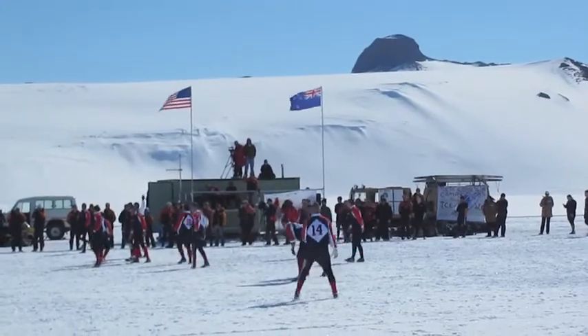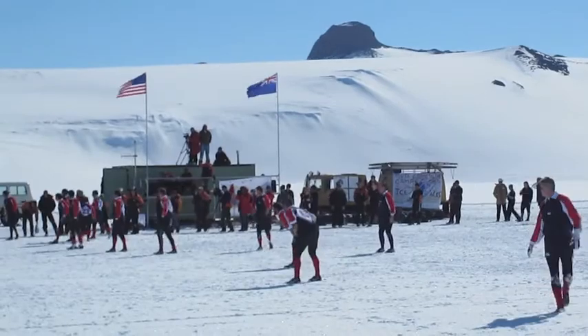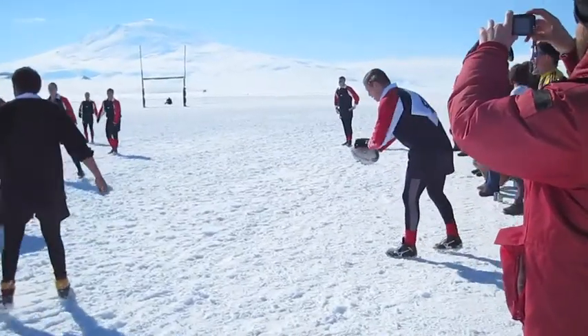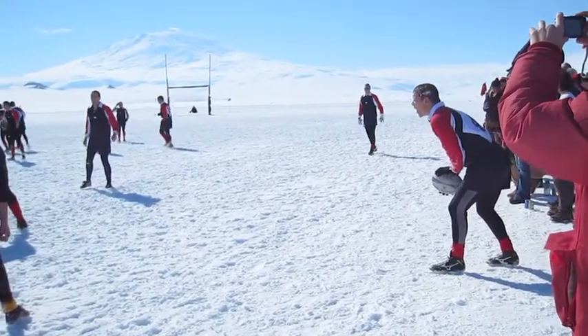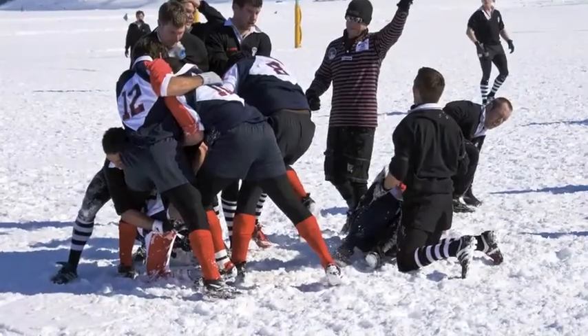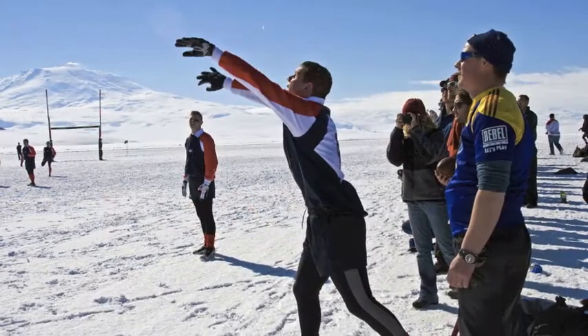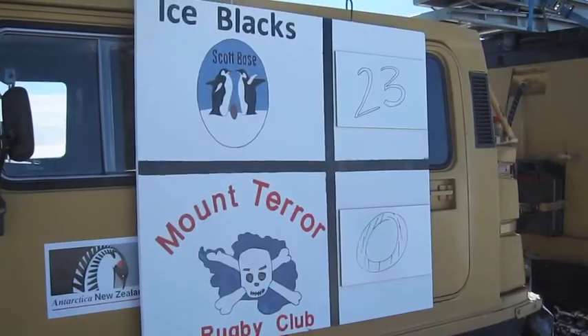The Kiwis in New Zealand live and breathe rugby, and the US team has played them every year and never won. But under a bright Antarctic sun with the active volcano Mount Erebus letting off steam in the distance, the game got underway. It was great fun even though most of us rooting for McMurdo had no idea how the game was played. Alas, this year would not be any different — the New Zealand Ice Blacks beat the Mount Terror McMurdo team 23-0. Not many people can say they've watched the southernmost rugby match in the world, but we did.